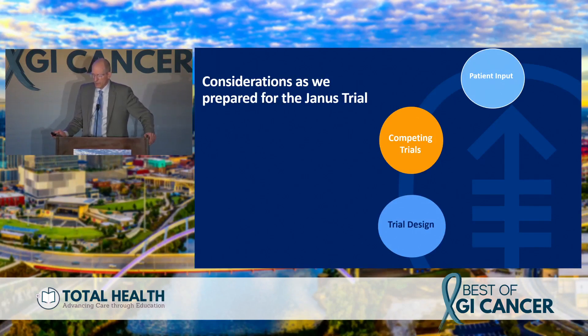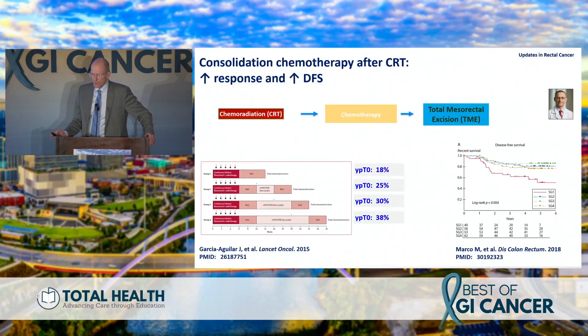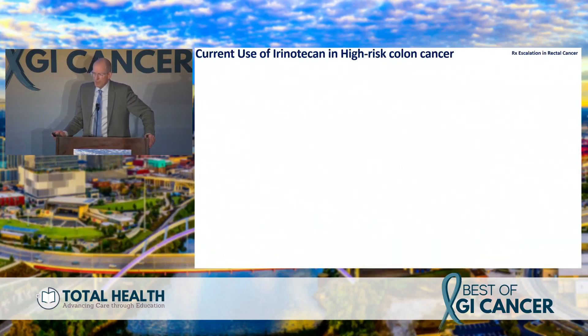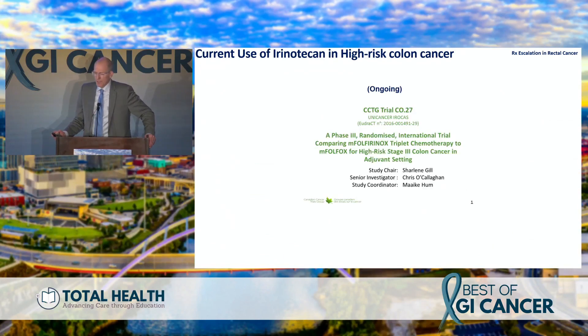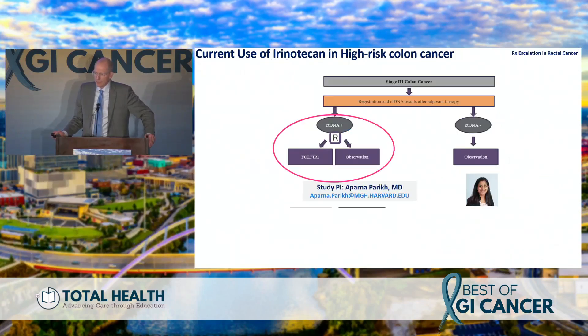Now, where do we move forward? The Janus trial builds on OPRA, Tom George's trial, and competing trial data to figure out the best trial to improve patient outcomes. We heard about chemo intensification for pancreas cancer — what about using that for rectal cancer? The updated TIMING trial data show an association with improved disease-free survival as you add increased doses of FOLFOX. What about a triplet approach? This is being studied in high-risk colon cancer by the Canadian group using ctDNA, randomizing ctDNA-positive patients to triplet versus doublet chemotherapy.